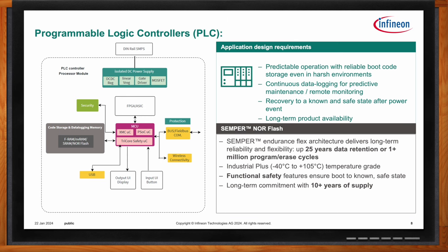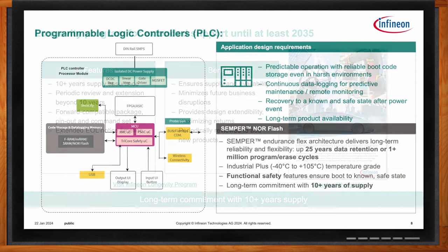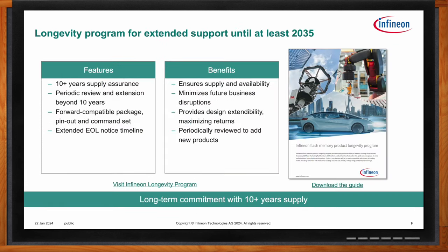Infineon has had a flash memory longevity program for a number of years, typically offering 10 years of supply insurance. But Semper is different because it's so new and expected to last so long — Semper is expected to be in production beyond 2035. This means for long-term designs, you can start building in Semper NOR Flash now, and 10 years down the line you can continue to buy the exact same or a form-fit function-compatible memory to continue building the same system or a later version.